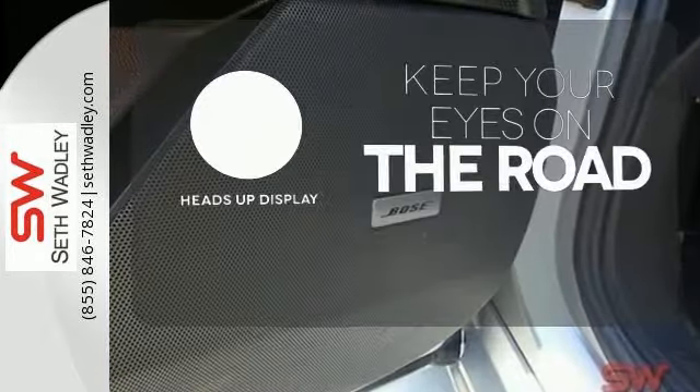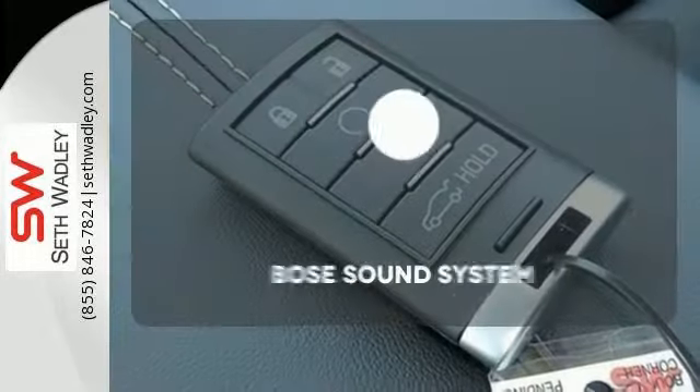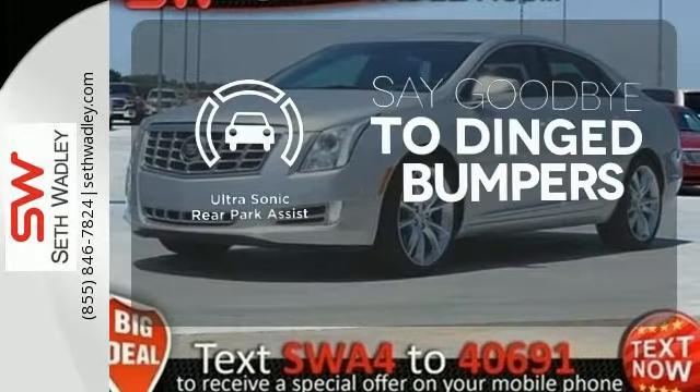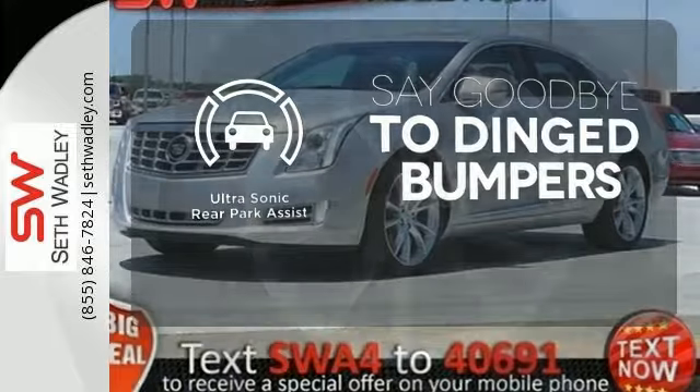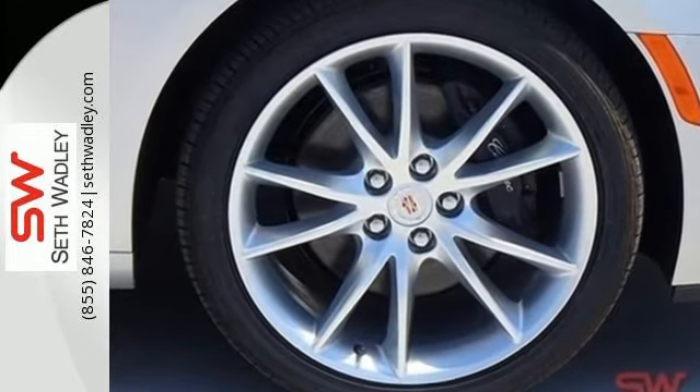You don't have to take your eyes off the road for the information you need with the heads-up display. You might drive just to listen to the Bose sound system. You'll always find the right fit with the ultrasonic rear park assist helping you out. Appreciate a new kind of technology in this user-friendly Cadillac.